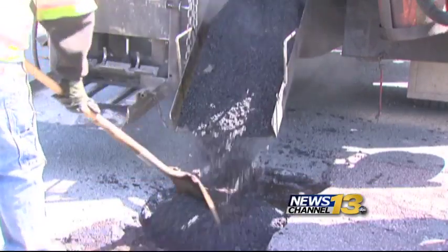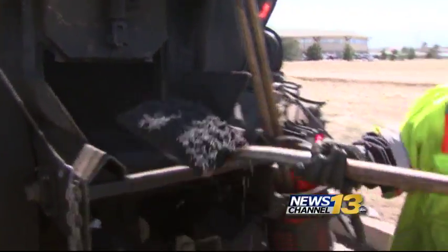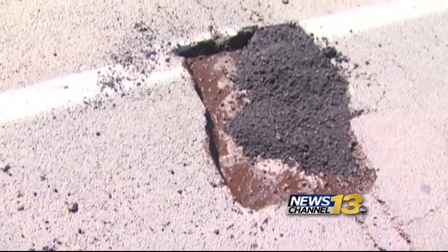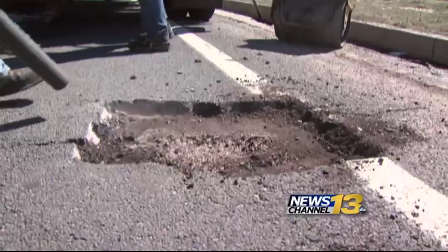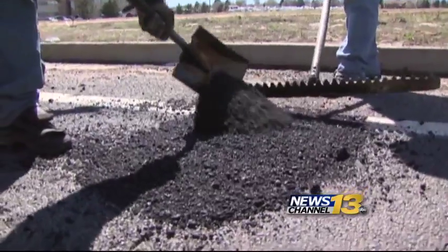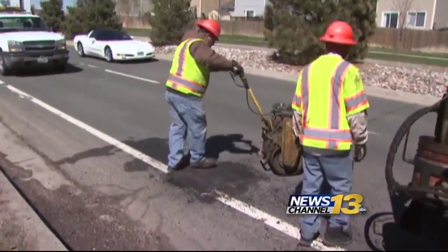Crews say asphalt is still the tried and true material. They prefer to do a longer lasting repair with hot asphalt during warm weather — they dig out around the pothole, blow it clean, fill it with 200-degree material and use a roller to compact it. Given proper conditions, they'd expect that to last a couple of years.